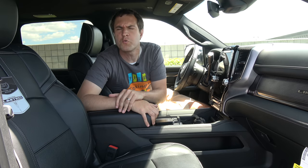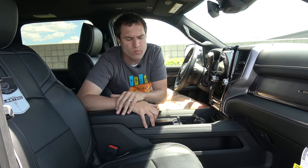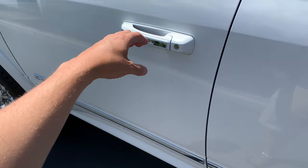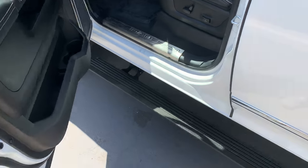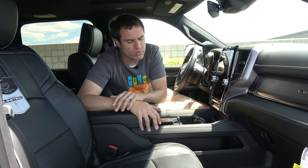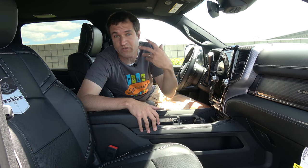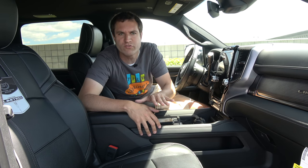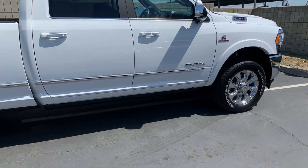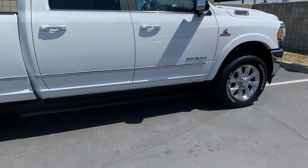I'm going to start the quirks and features of the new heavy-duty Ram with simply getting inside. You walk up to the truck and open the door, and a power running board extends from under the door where it's been hidden to provide a step to get up into the truck. I think it's basically essential here — this truck is so tall that even for me, at pretty tall, you need that step to get inside.